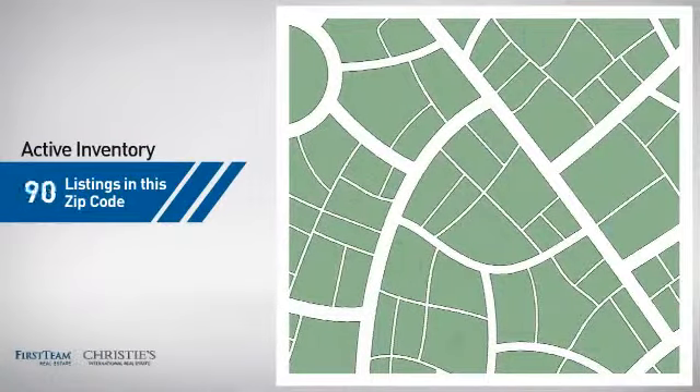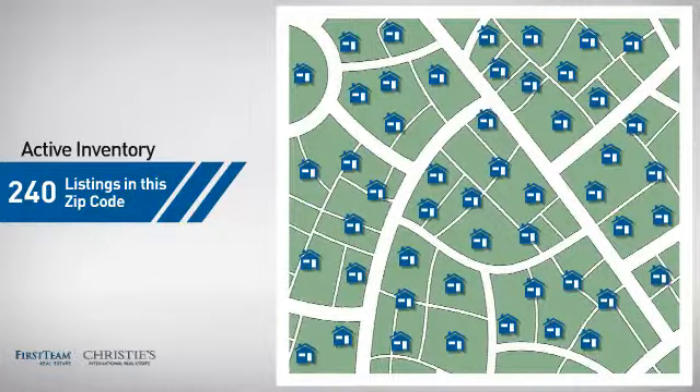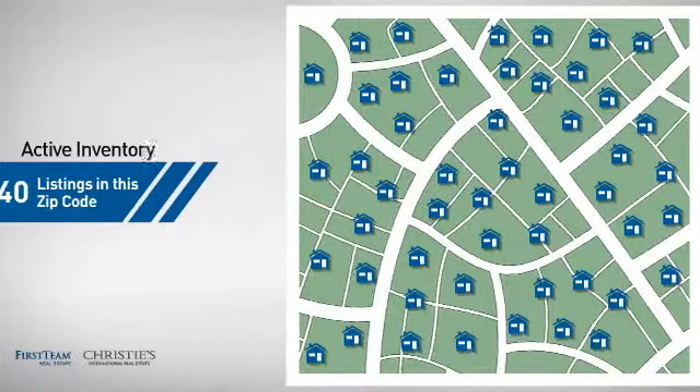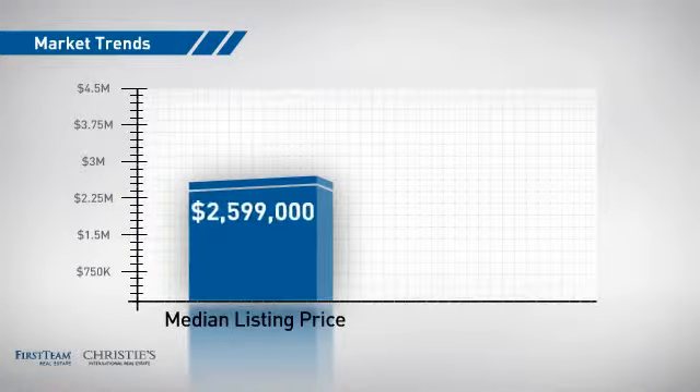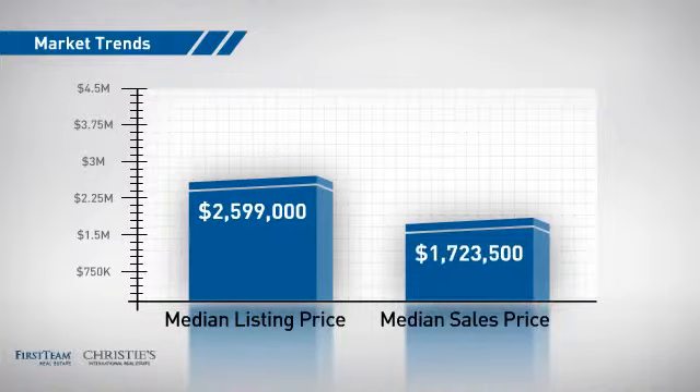Wondering how it stacks up against the competition? There are now 240 homes on the market within this zip code, with a median list price of just under 2.6 million dollars and a median sale price of just over 1.7 million dollars.